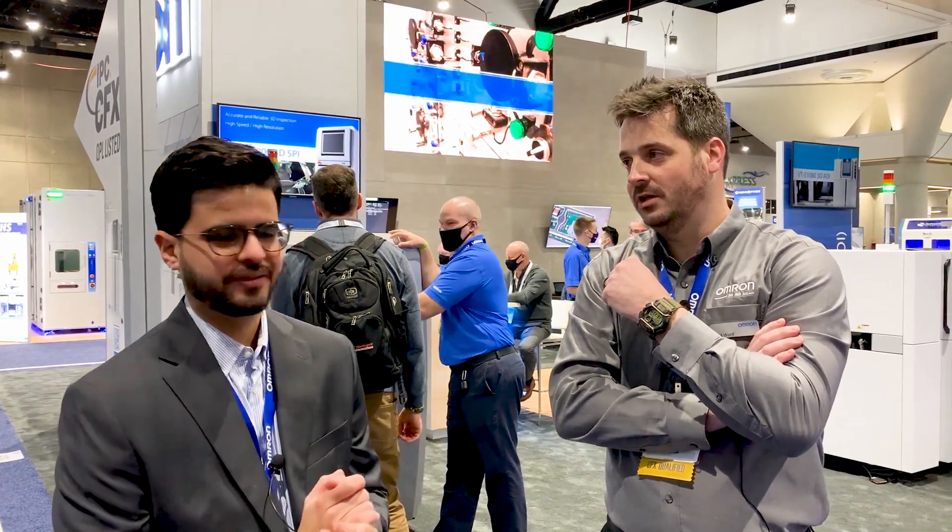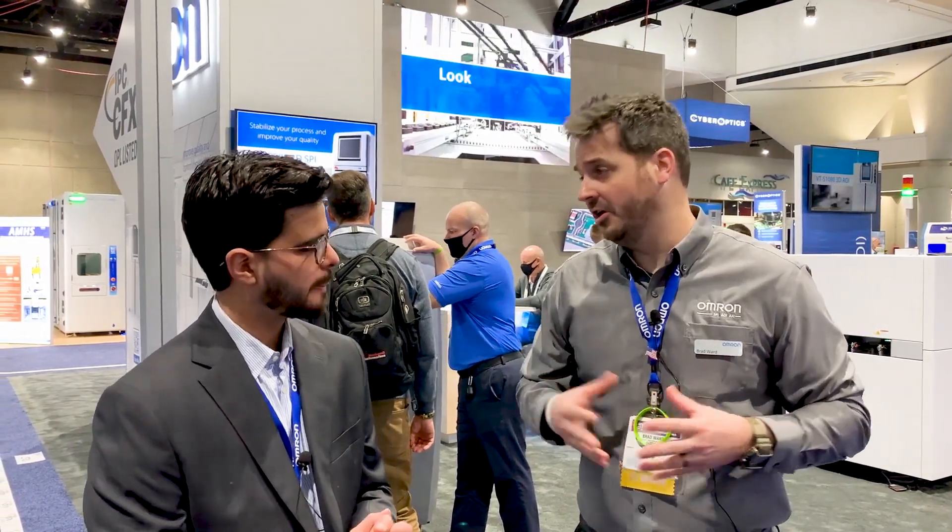Hey everyone, I'm here with Brad and we are at IPC APEX in San Diego showing our AOI solutions. Brad, why don't you tell people what's your role at the company? I'm the industry segment manager for the inspection systems division which supports the electronic manufacturing industry.